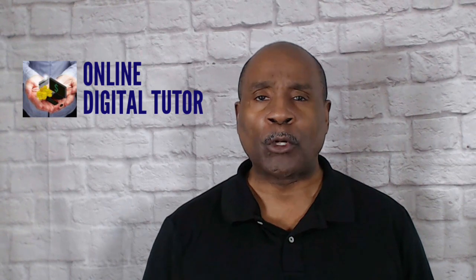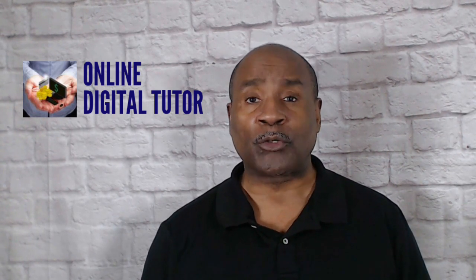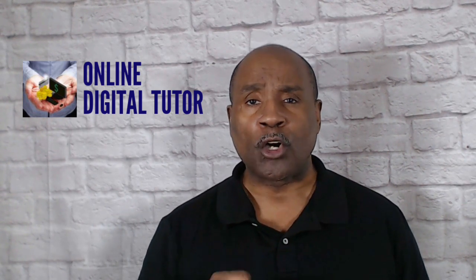This is Dennis Wright for the Online Digital Tutor. We hope you like and subscribe to this channel and ring the bell for tips on getting your online business off the ground. The new Thrive Theme Builder is coming and it's free for all current Thrive members, but it will not be available for sale as a standalone product yet — only Thrive members will get access during the launch phase.